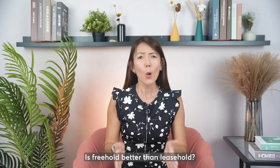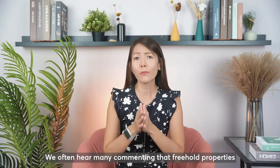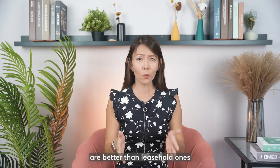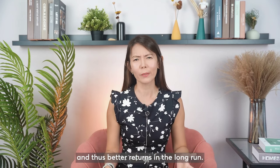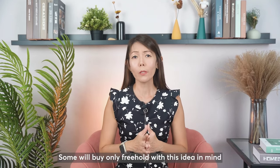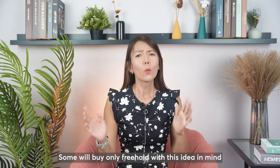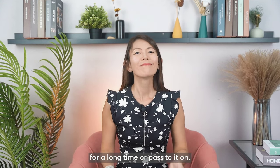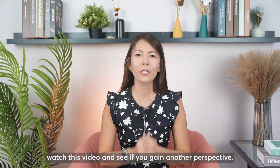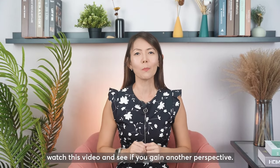Is freehold better than leasehold? We often hear many commenting that freehold properties are better than leasehold ones because they are long-lasting and thus better returns in the long run. Some will only buy freehold with this idea in mind without the intention to keep their properties for a long time or pass it on. If you are one of them, watch this video and see if you gain another perspective.